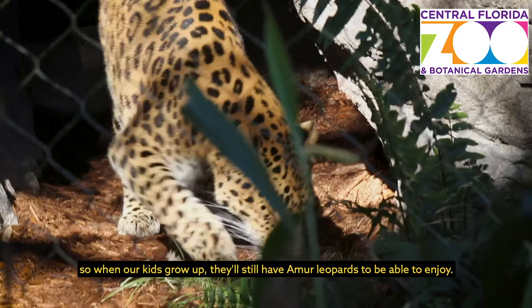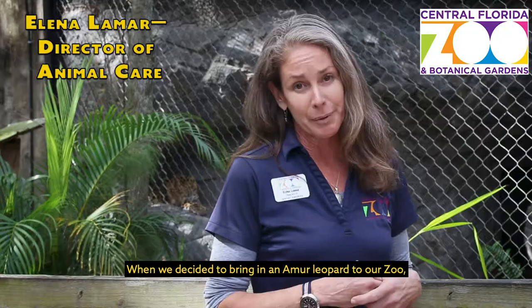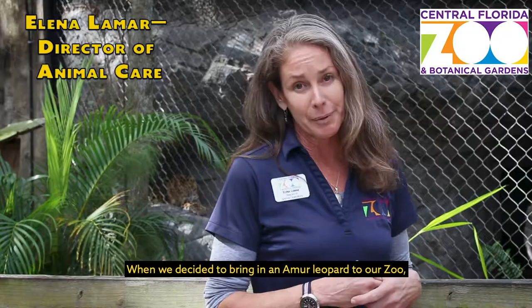When our kids grow up, they'll still have Amur Leopards to be able to enjoy. When we decided to bring in an Amur Leopard to our zoo, with your help, we were able to expand our existing habitat.